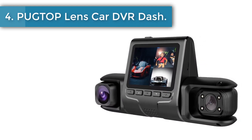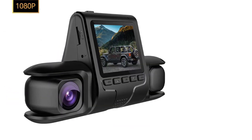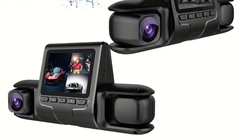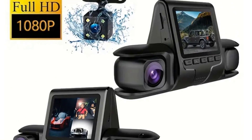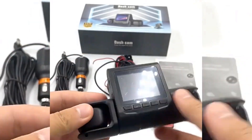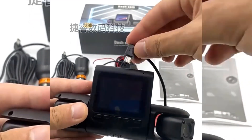Number 4: Pug top lens car DVR dash cam. This dash cam is equipped with front, rear, and interior cameras, providing comprehensive monitoring of your vehicle's surroundings. With 360-degree coverage, it significantly enhances driving safety by capturing critical moments on the road. The car DVR features a 120-degree wide-angle lens that supports high-definition night vision, ensuring clear recordings of nighttime driving conditions and greatly improving safety during low-light situations.